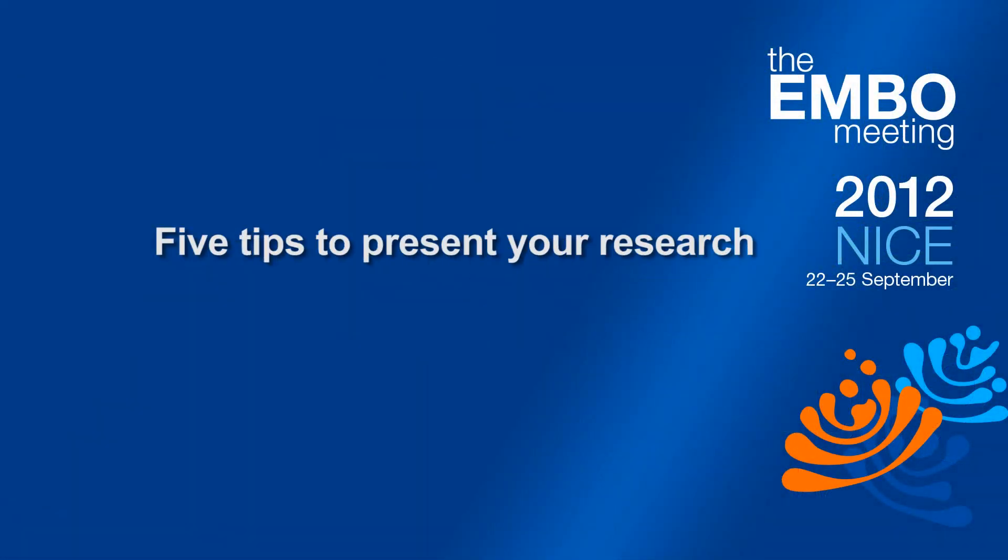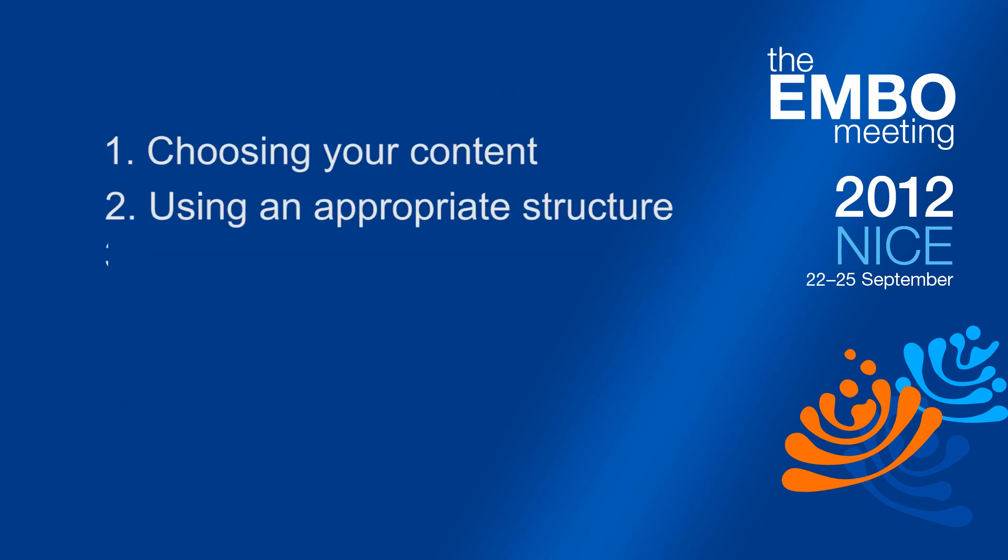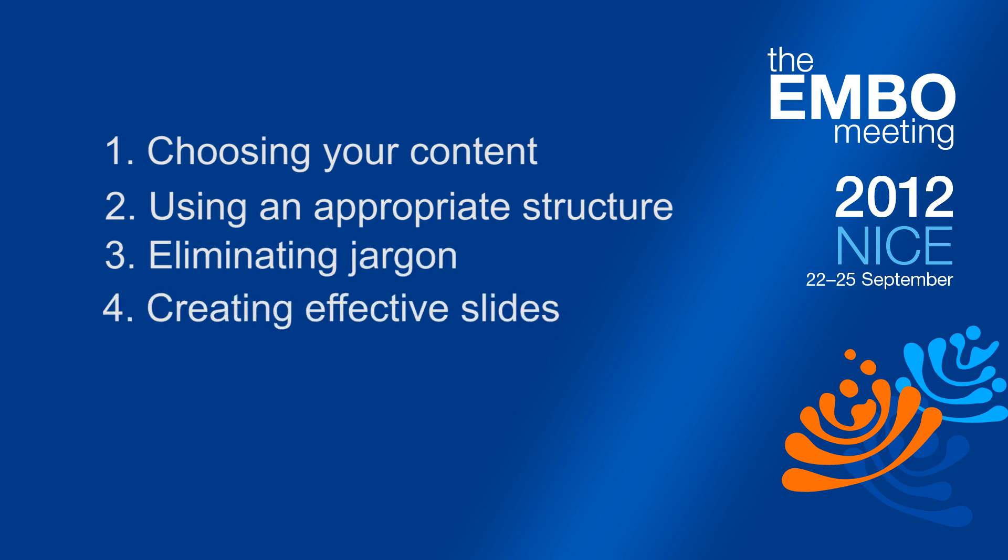So, five tips for effective presentations: thinking about the knowledge and the content; choosing an effective structure; choosing our words and language very carefully; thinking about what makes effective slides; and finally, finding and connecting with that passion and belief in what we're presenting.